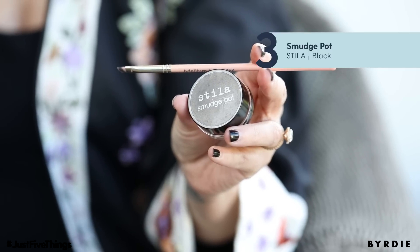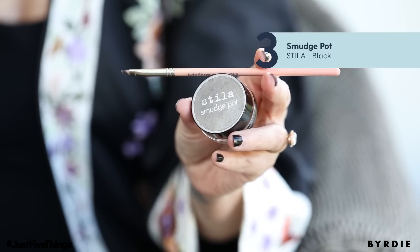My next product is an oldie but a goodie. This is Stila — it's a smudge pot, so this is their waterproof eyeliner, which I'm wearing right now. I love it because I love applying my eyeliner with a nice fine brush.